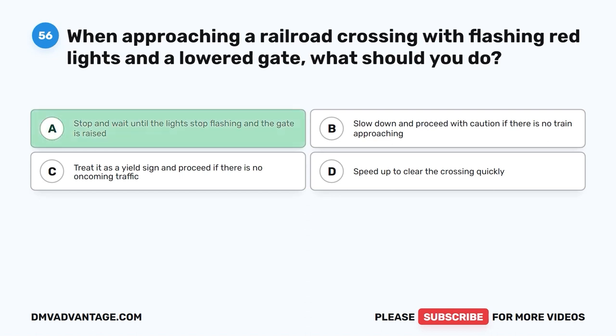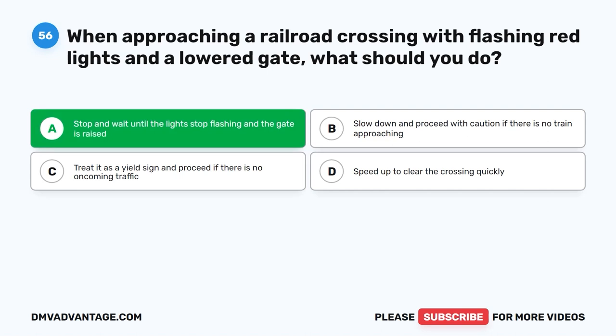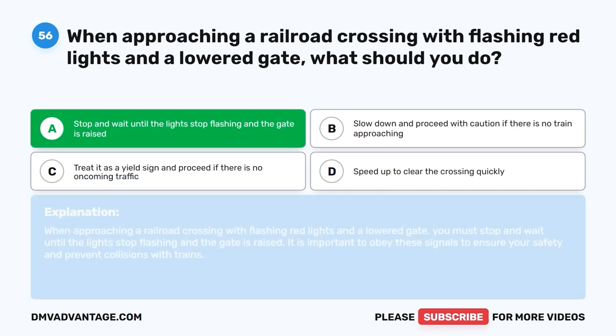The correct answer is A. Stop and wait until the lights stop flashing and the gate is raised. When approaching a railroad crossing with flashing red lights and a lowered gate, you must stop and wait until the lights stop flashing and the gate is raised. It is important to obey these signals to ensure your safety and prevent collisions with trains.